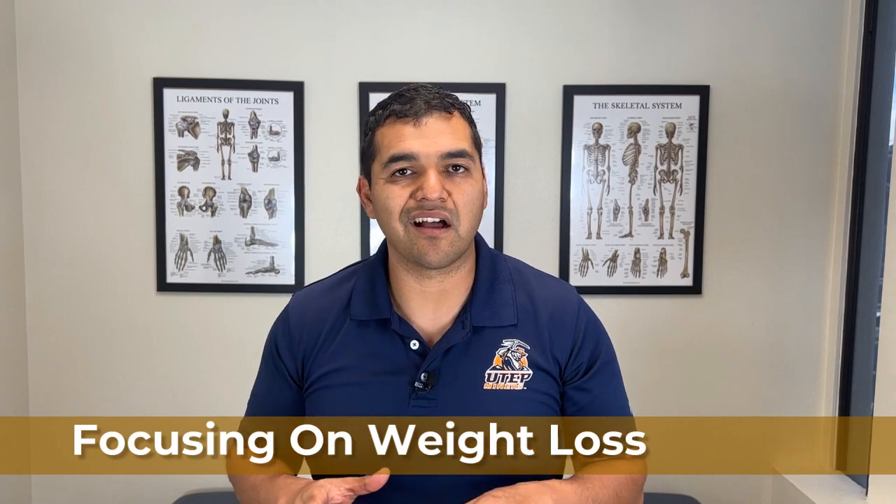Mistake number six is focusing on weight loss too much. Weight loss is often recommended as a treatment for chondromalacia patella — doctors may suggest it to reduce pressure on the kneecap. But weight loss isn't always easy and can take a long time. If you focus instead on strengthening the right muscles, like the glutes and foot muscles, you may get relief from your knee pain right away. If you don't have more than about 50 to 70 pounds or 20 to 30 kilos to lose, it may be better to prioritize muscle strengthening first.